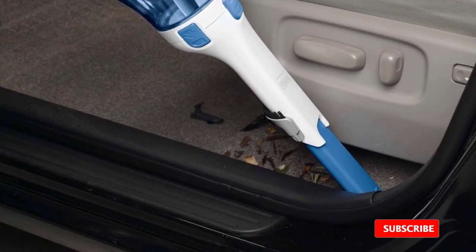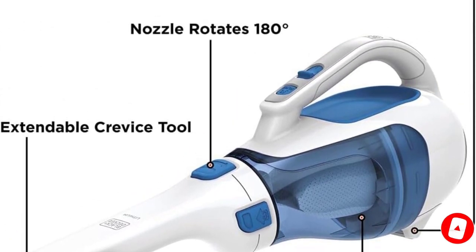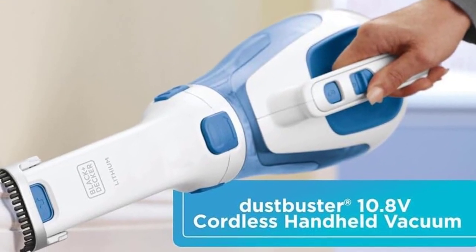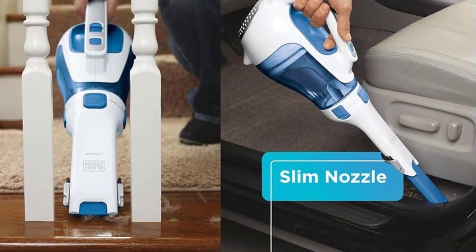Black+Decker's renowned portable vacuum features a large mouth that had zero issues cleaning up all five of our test contaminants — just the sort of mess that's often found on a car floorboard. The opening was wide enough to avoid clogs and the collection chamber handled it all with ease. Dumping it is a breeze too, without leaving anything stuck around the filter.